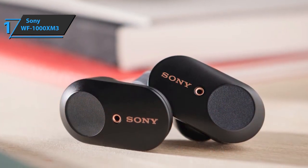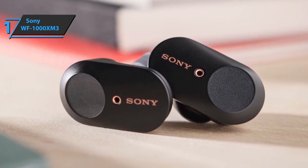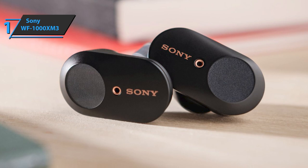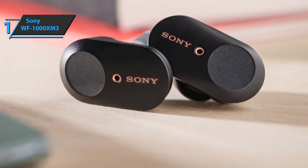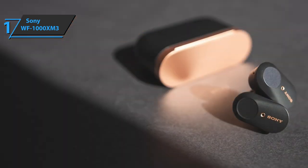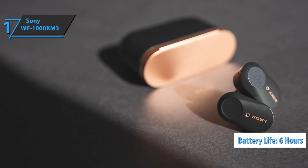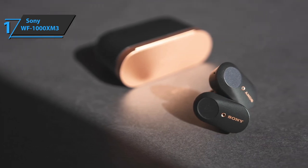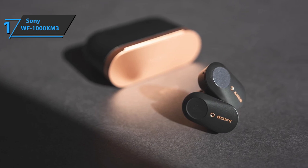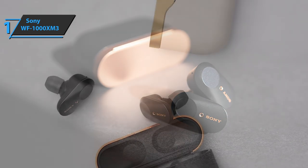The Bluetooth chip and optimized antenna design provide a stable connection for hours of high-quality streaming, transmitting sound to both the left and right ear simultaneously. When fully charged, the buds play six hours of music, while the charging case provides another three hours. The product also has a fast charge feature — you can get as much as 90 minutes of playback in just 10 minutes of charging.